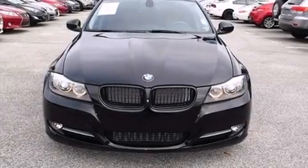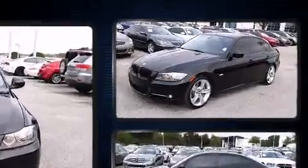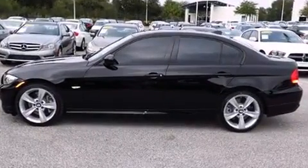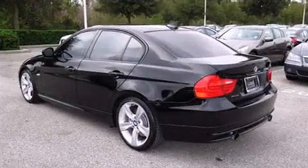Here's a great deal on a 2011 BMW 335i with fewer than 35,000 miles on the odometer. This four-door sedan prioritizes comfort, safety, and convenience. It features an automatic transmission, rear-wheel drive, and a 3-liter six-cylinder engine.